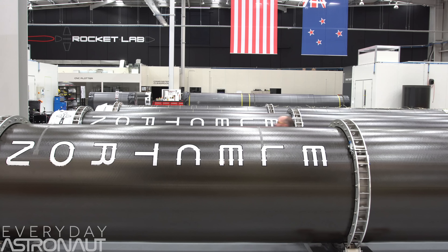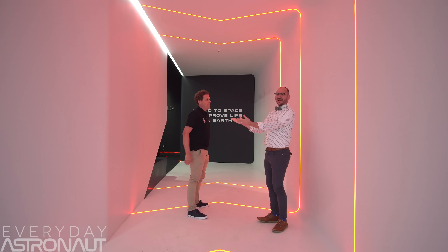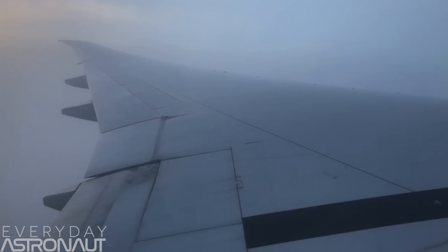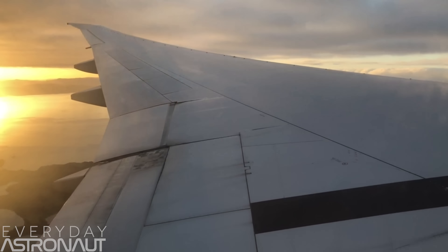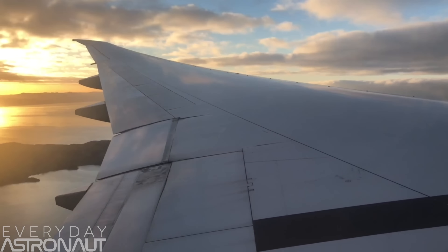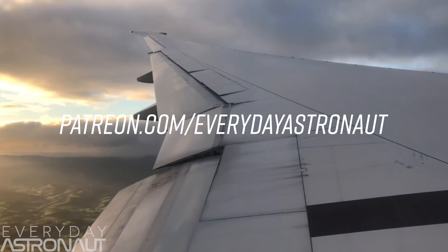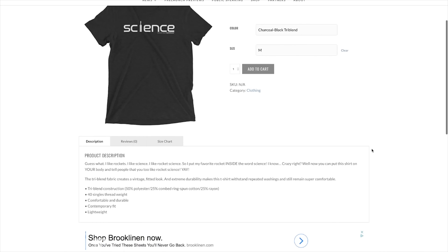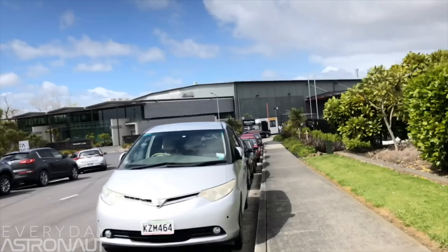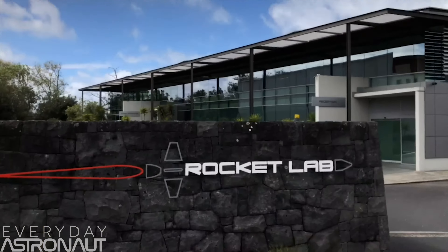Thank you so much Rocket Lab for inviting me out to see your gorgeous new factory, and thank you Peter Beck for your time and hospitality — it was a real pleasure chatting with you. I owe a huge thanks to my Patreon supporters for helping me do trips like this across the world and share these amazing experiences. If you want to help me continue producing content like this, head on over to patreon.com/everydayastronaut, and check out my web store at everydayastronaut.com/shop. Thanks everybody — I'm Tim Dodd, the Everyday Astronaut, bringing space down to Earth for everyday people.